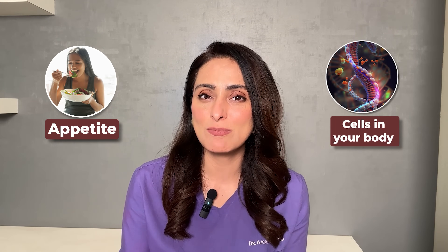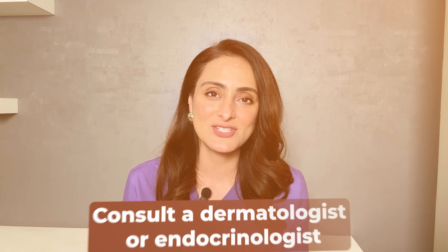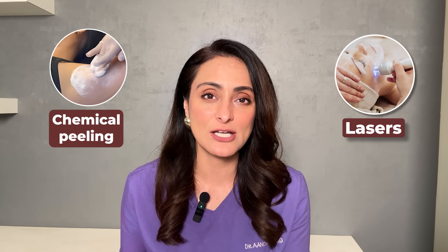There are also certain oral medications that can help reduce your appetite and make the cells in your body more sensitive to insulin. These are called insulin sensitizers. They must be taken under prescription and supervision, so I suggest you consult a dermatologist or endocrinologist. If the acanthosis nigricans is troublesome, starting these medications can really help. There are also in-clinic treatments such as chemical peeling sessions to hasten the process, and lasers that can help reduce the darkening and thick component of the skin.